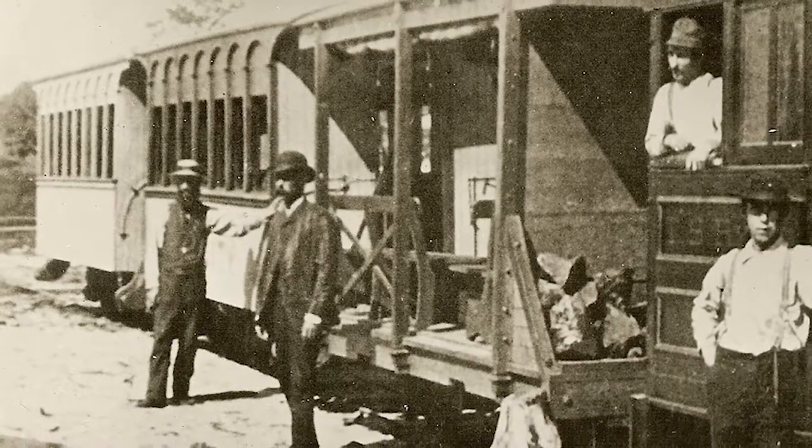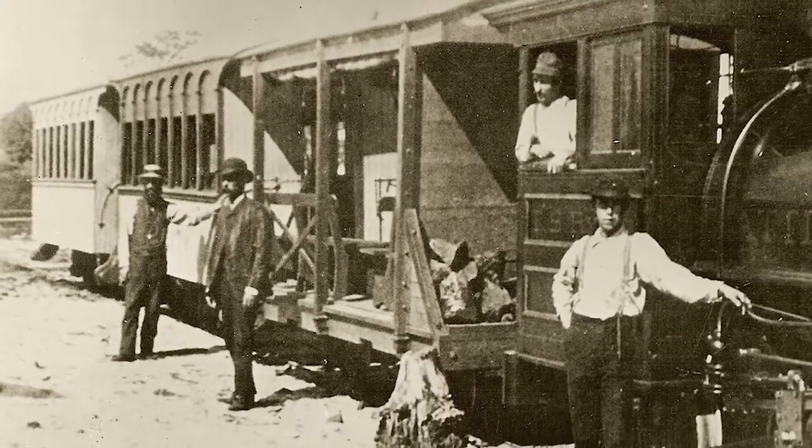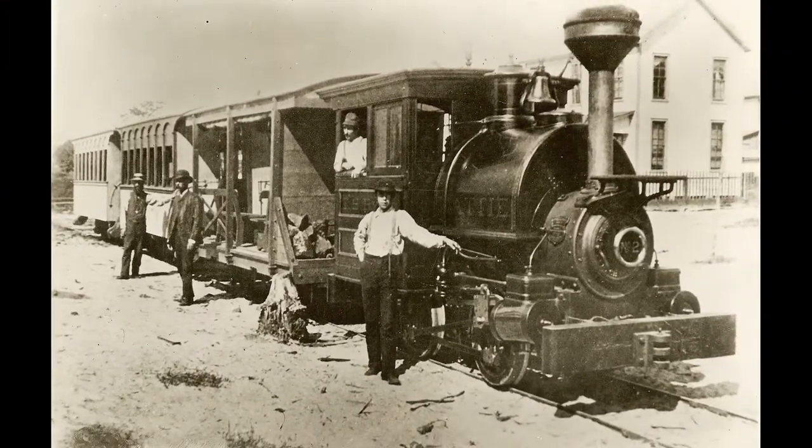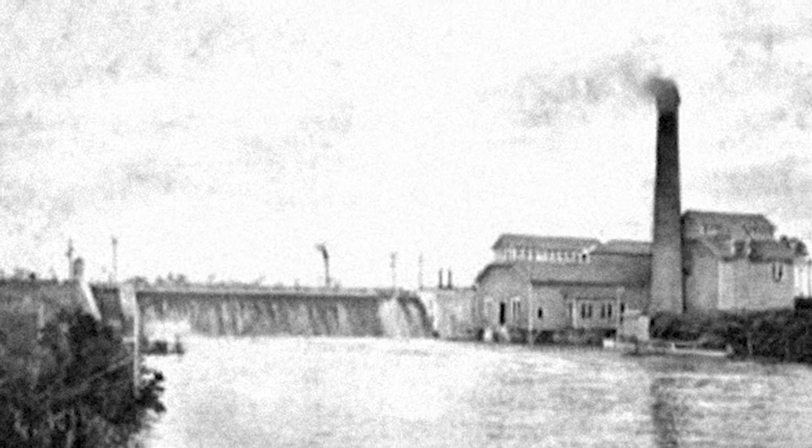Tampa's streetcar system actually predates Tampa Electric. The first streetcars were open-sided passenger cars pulled by wood-burning dummy or miniature engines. That first line connected Tampa, or what is now downtown Tampa, to the newly created Ybor City in 1886.